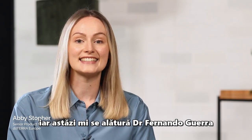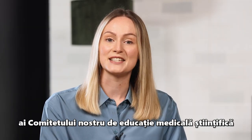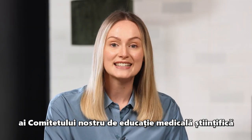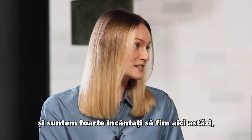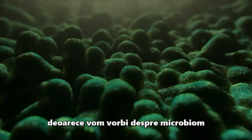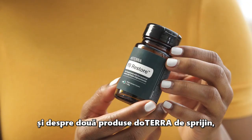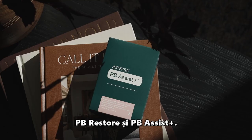Hi, I'm Abby Stouffer. I'm the Senior Product Marketing Manager for doTERRA Europe and today I am joined by Dr. Fernando Guerra and Dr. Alexandra Nisha. Both are members of our Scientific Medical Education Committee and we are really excited to be here today because we are going to be talking about the microbiome and two supporting doTERRA products, PB Restore and PB Assist Plus.